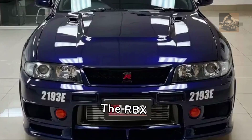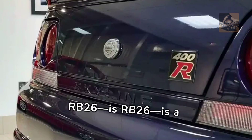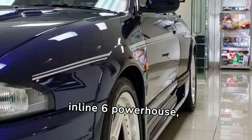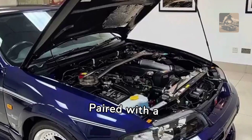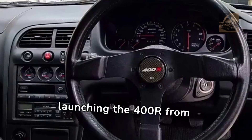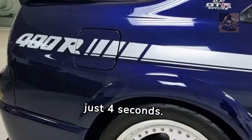The RBX GT2 engine — an upgraded RB26 — is a twin-turbocharged 2.8-litre inline-six powerhouse, pushing out 400 horsepower and 346 pound-feet of torque. Paired with a 5-speed manual transmission, it sends power to all four wheels, launching the 400R from zero to 60 in just four seconds.